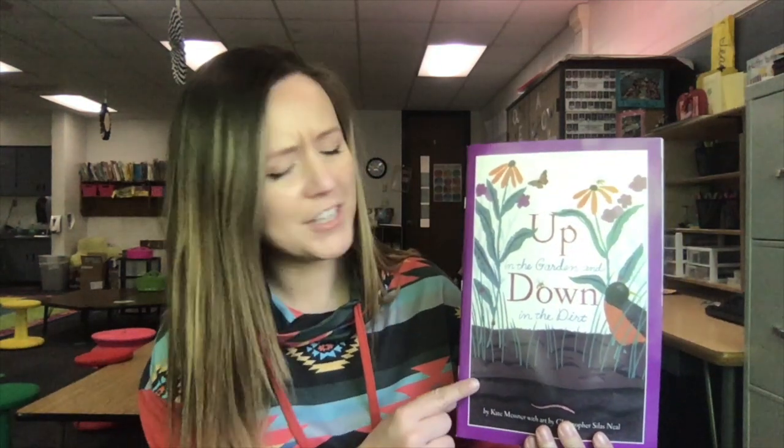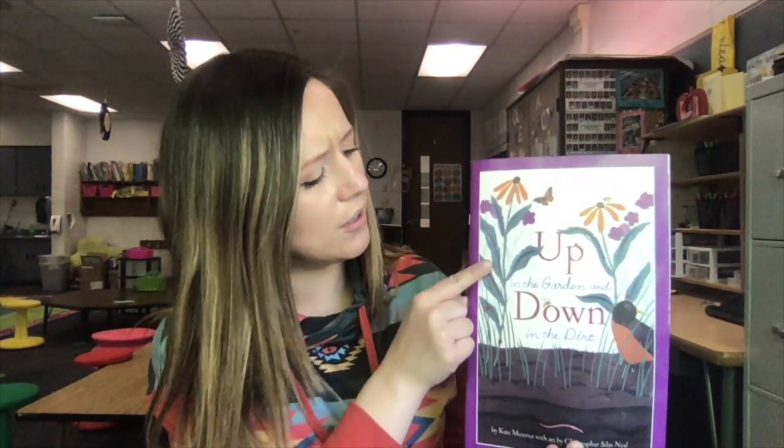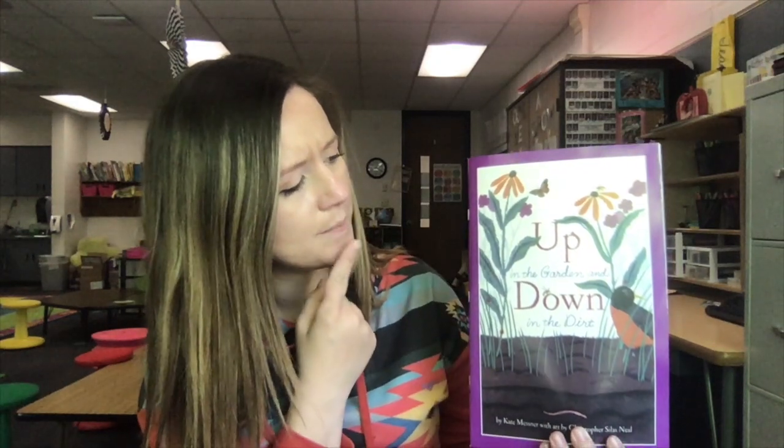Now, whenever we read an informational text, it can be good to make predictions. What do you think you're going to learn about? Look at the picture. Think of the title, Up in the Garden, Down in the Dirt. I think we might learn about what happens in the garden, both above ground and below ground. Let's read and find out.